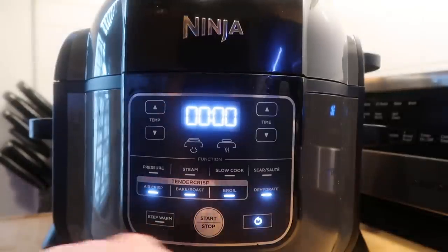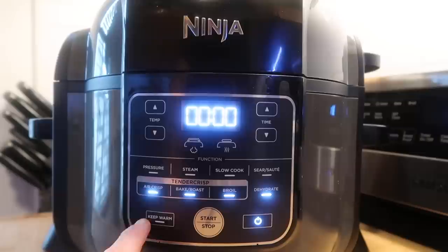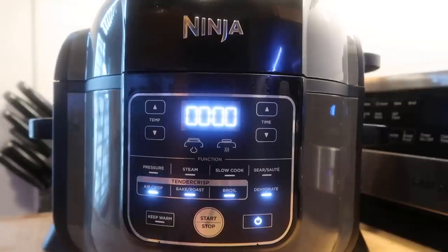You can also dehydrate with this — that means you can remove moisture from fruits, vegetables, even meats. You can make jerky. There's also a keep warm button so everything stays warm, and a start/stop button which is self-explanatory.